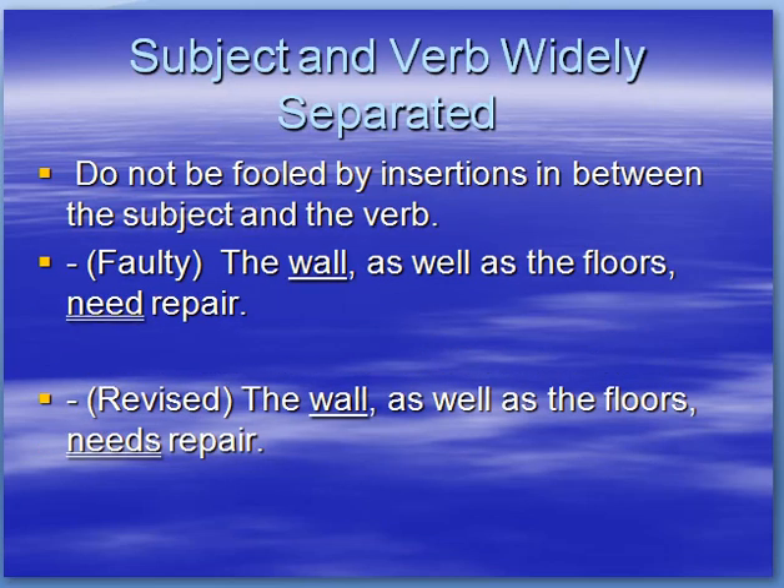Be careful if the subject and verb are widely separated. Do not be fooled by insertions between the subject and the verb. For example: the wall, as well as the floors — don't let this part of the sentence confuse you, as it is not the subject and does not influence the verb. 'Need repair' would be incorrect because the subject is 'wall.' The correct sentence is: the wall, as well as the floors, needs repair. The verb agrees with the subject.